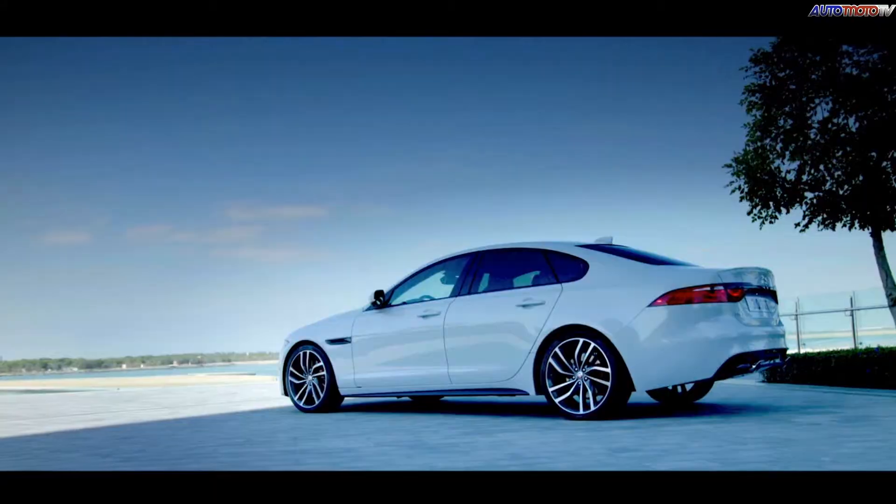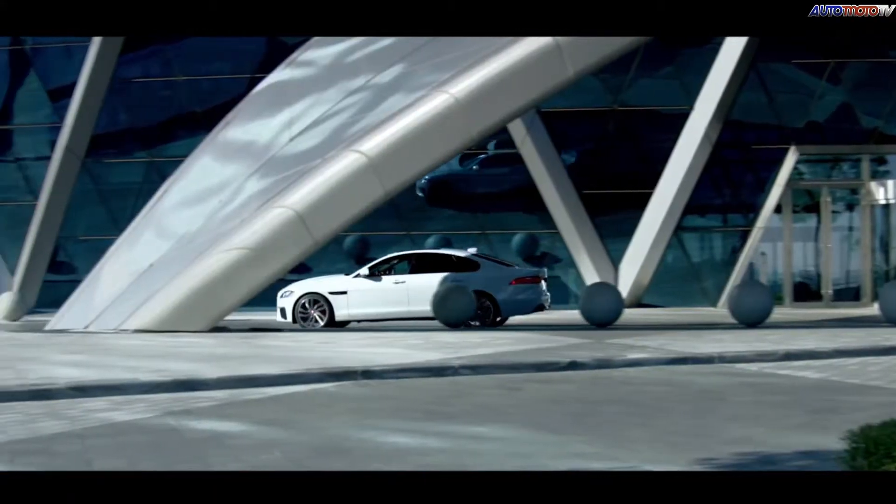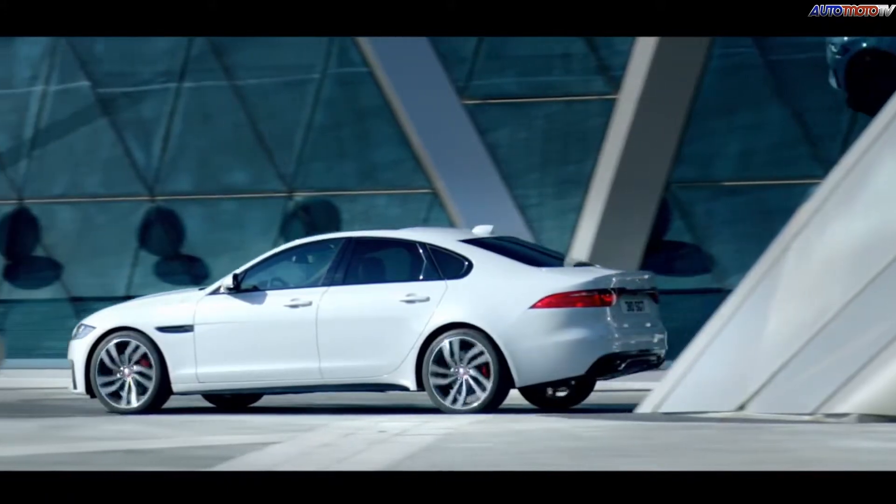Jaguar's all-new XF is 120 kilograms lighter and 28% stiffer thanks to its all-new aluminum chassis. It also gets two V6 engines to start; however, down the road look for a V8 and a long overdue diesel.